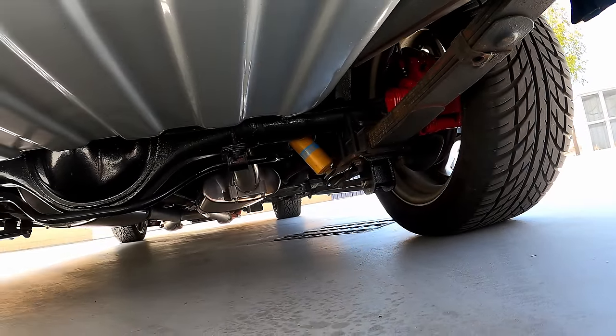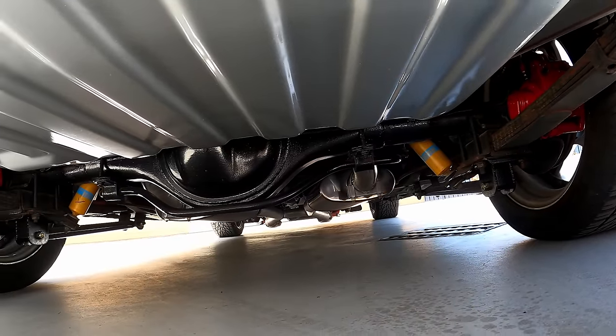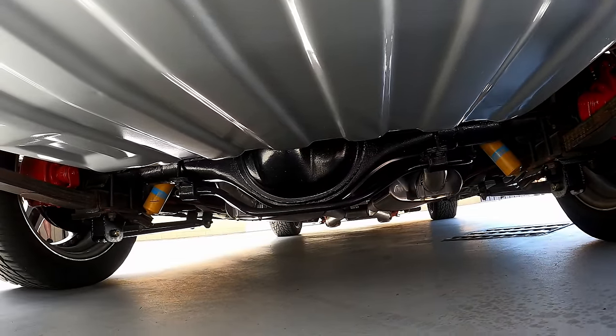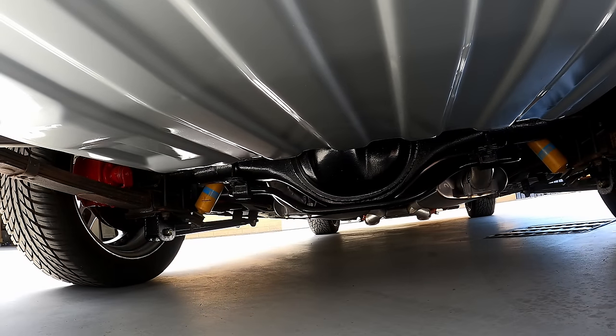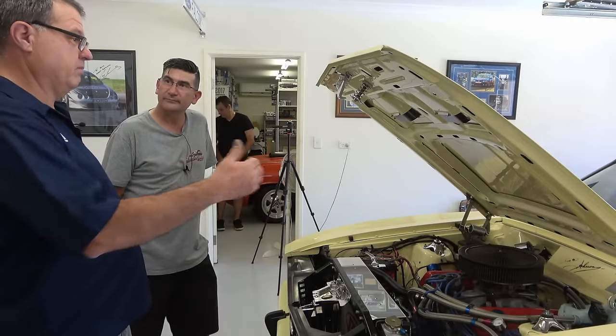She really hooks up — you can see why they call them a Detroit Locker. This thing doesn't unlock; it stays true so both wheels are always turning. They are uncomfortable to drive, but if you want to play with a bit of horsepower you've got to have everything there to back it.